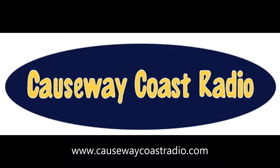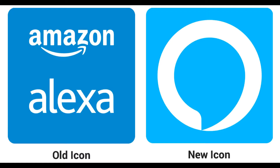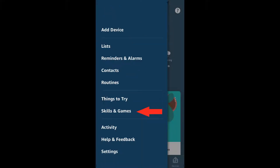You can now listen to Causeway Coast Radio on Alexa-enabled devices. Just go to the Amazon Alexa app, click on the top three lines and go to Skills and Games.